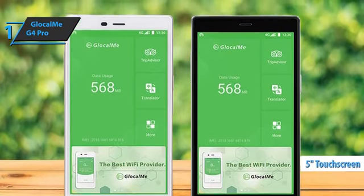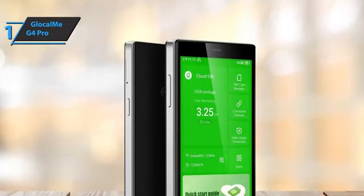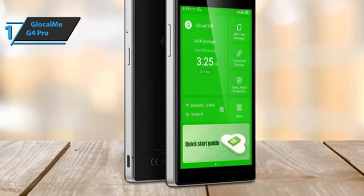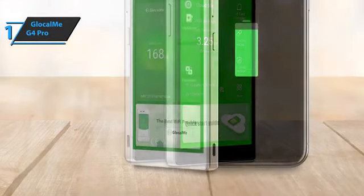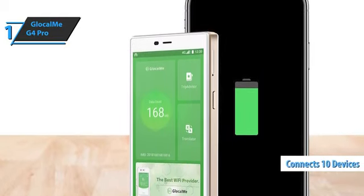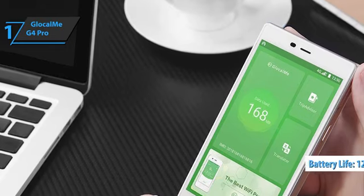The brightness of the 5-inch touchscreen is automatically adjusted and is perfectly readable in direct sunlight. Each GlocalMe hotspot includes one gigabyte of data that can be used worldwide for one year. In addition, you can book packages as flexibly as you like. GlocalMe G4 Pro has incredible Wi-Fi speeds and broadband features. The G4 Pro allows its users to connect up to 10 devices simultaneously to the network. Its 3,900 mAh battery with up to 12 hours of battery life makes it a great choice for users who work extra hours online.